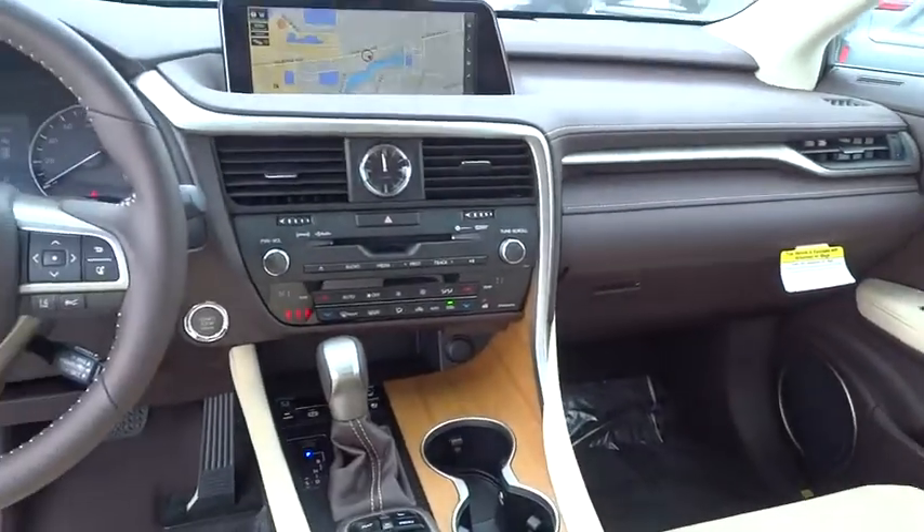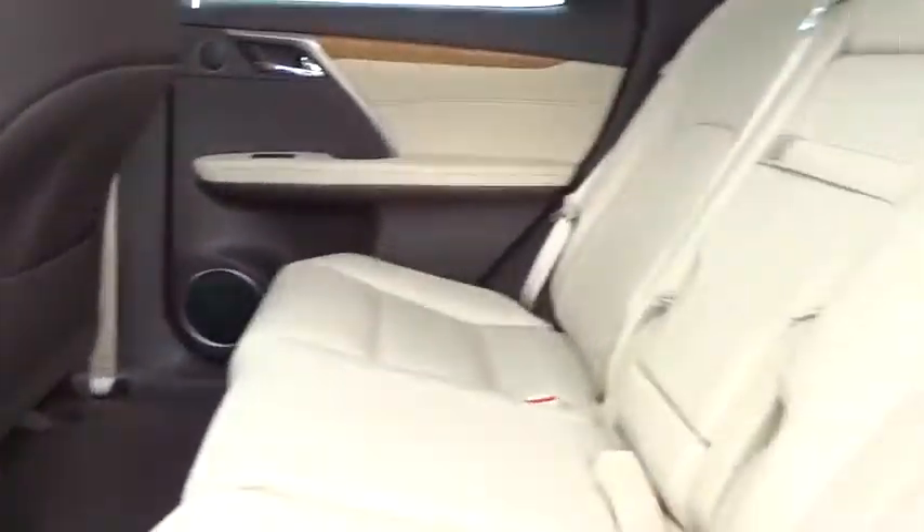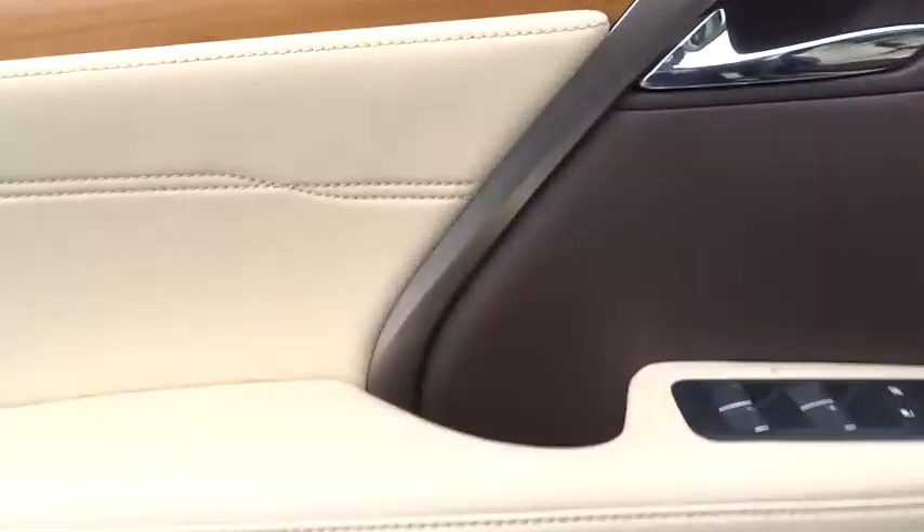Backup camera, leather-wrapped steering wheel, Bluetooth, adjustable steering wheel, power steering, four-wheel disc brakes, hard disc drive media storage, cruise control, auto-dimming rear-view mirror, aluminum wheels.